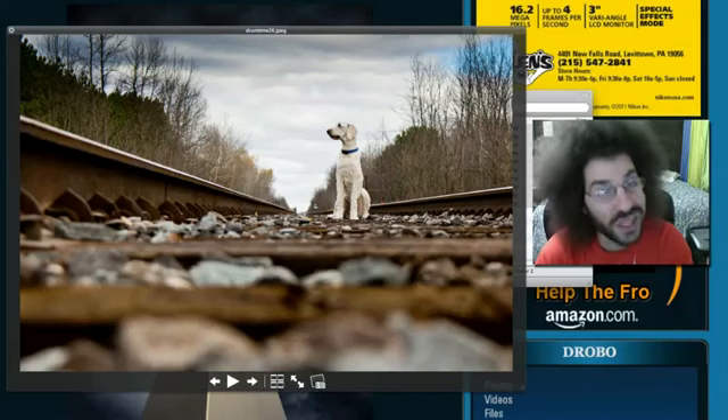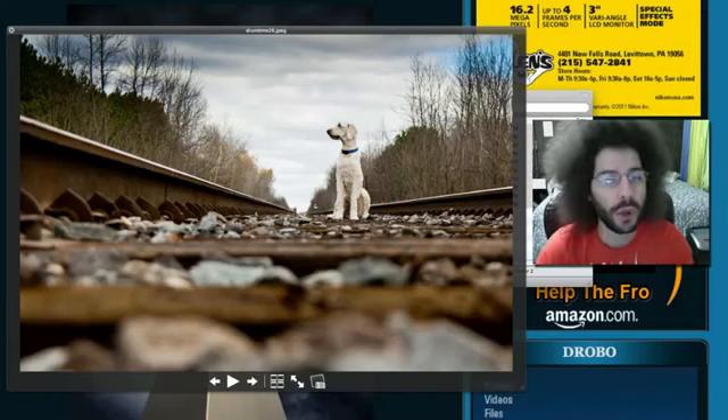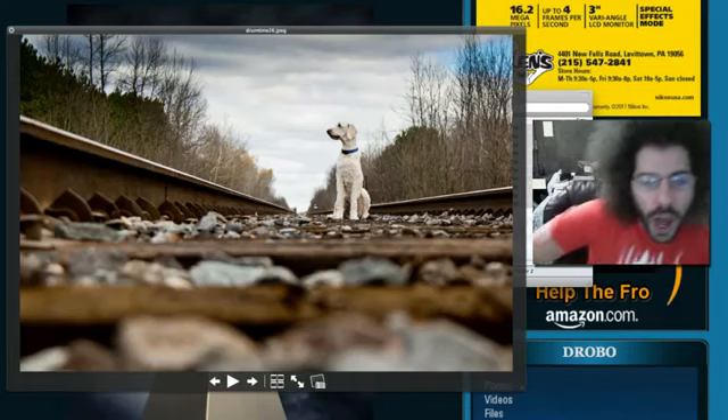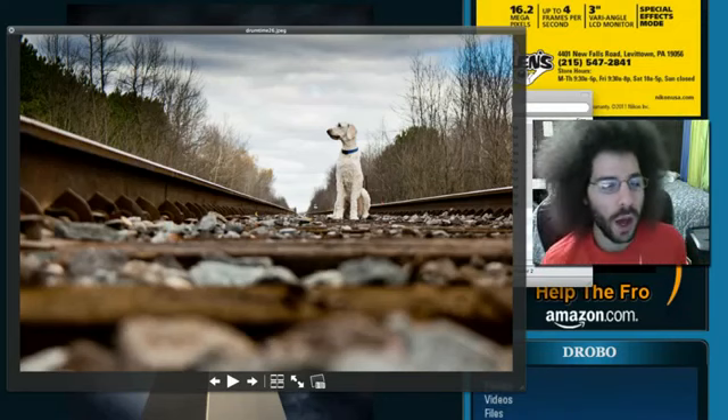Jared Poland, froknowsphoto.com, and this is the critique for the weekend section that was leading lines and honorable mentions and all that good stuff. I've pulled about 10 photos here to go through.